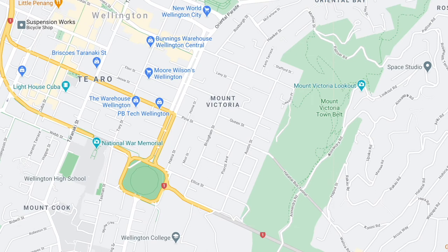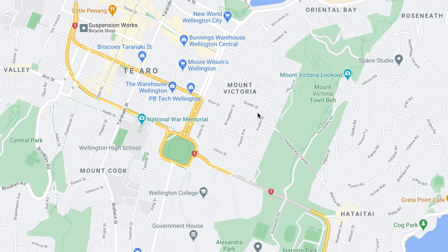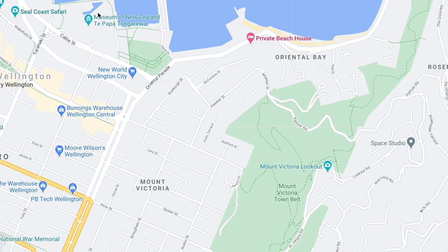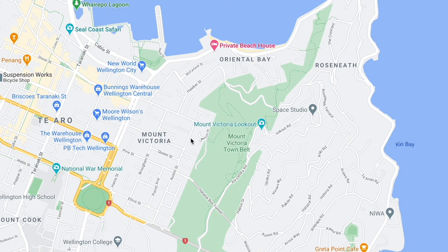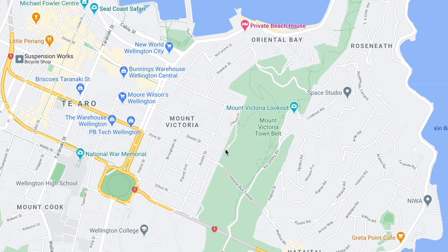And then going up you've got Mount Victoria and the Oriental Bay area. In my opinion, if I was to move back down to Wellington, I think this is where I would stay. A three bedroom is going to be $820, which is pretty much one of the most expensive areas in Wellington. But I think it's the best location because you're so close to the city and close to Oriental Bay and the waterfront, but it's also far enough out that it won't be super loud — it's still a good place to live if you want some peace and quiet.